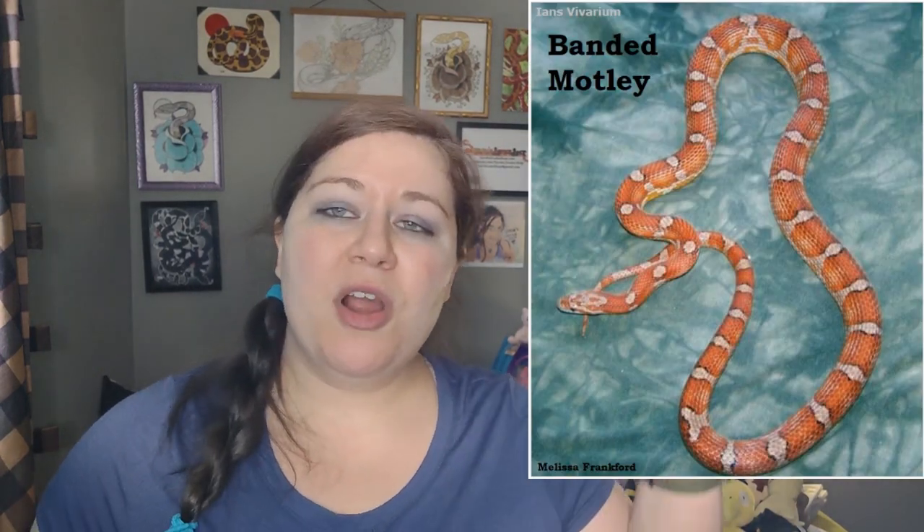Another somewhat common form of Motley is known as Banded Motley. Now there are Banded corns that are just normal corns — they are selectively bred to have the Banded look — but they also have Motleys that have the Banded look. So if you're ever looking for a Banded corn snake, just keep in mind that some of them are Motley and some of them aren't, so make sure that you know exactly what you're getting.